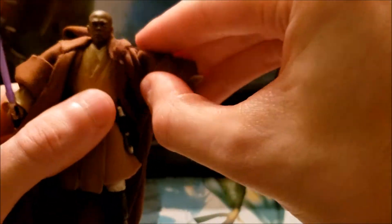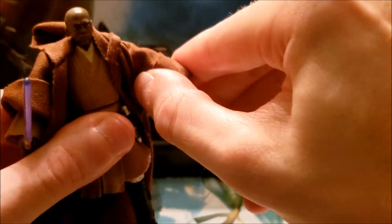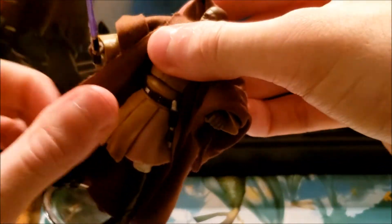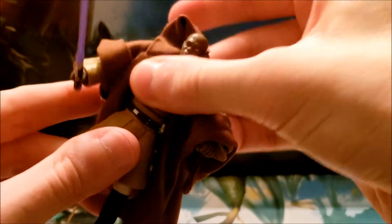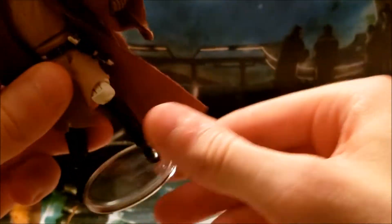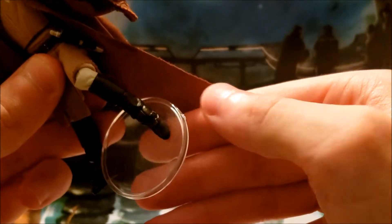In terms of articulation, he has a ball joint at the neck, hinged shoulders, hinged elbows, swivel wrists, a hinged torso with a pretty good range, swivel hips, hinged knees, and hinged ankles as well.